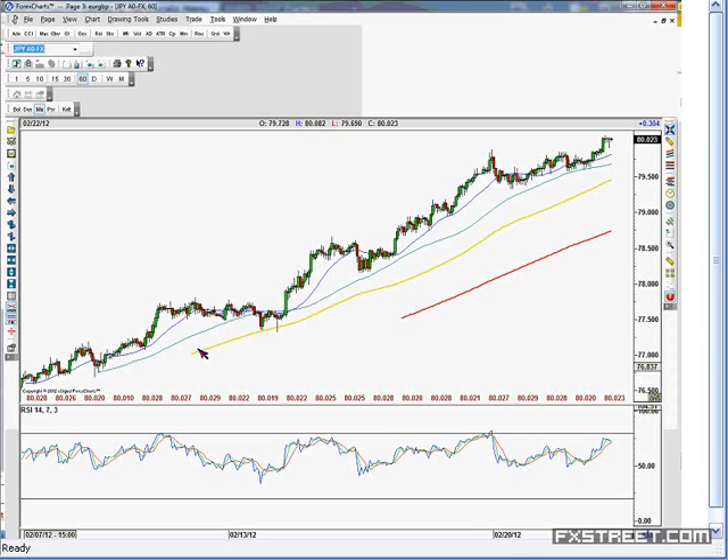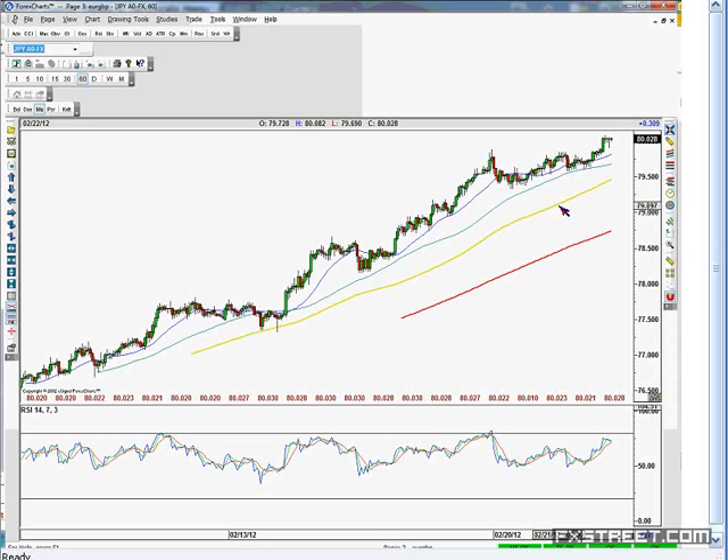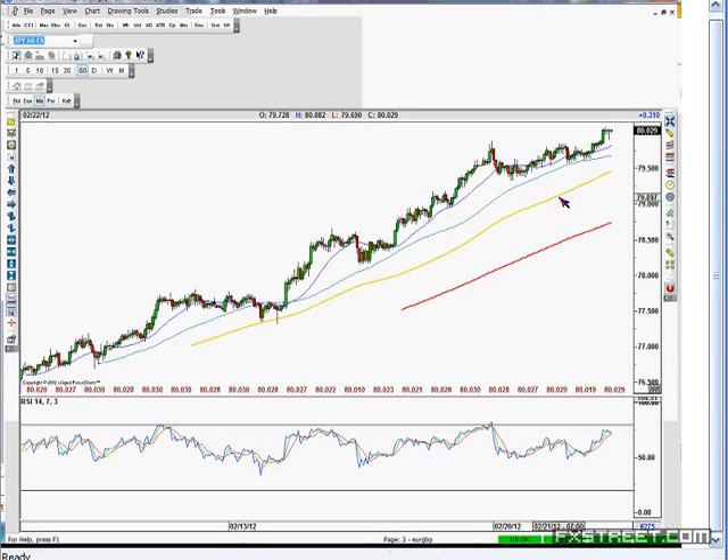So this is my dollar yen chart. This is an hourly chart. As you can see, since kind of the beginning of this month, it's just been a beautiful uptrend there with a few pullbacks, but fairly strong. So we've tested 80. The range today has been 79.70 to 80.08, with 80.08 being the top side for now.